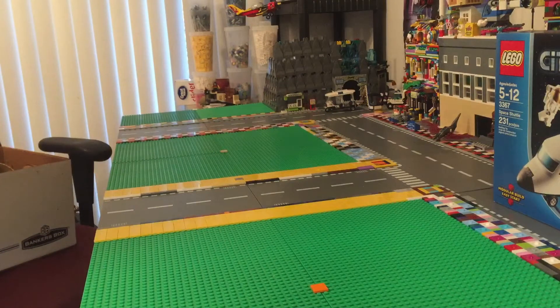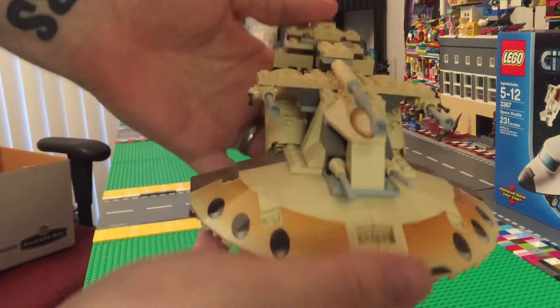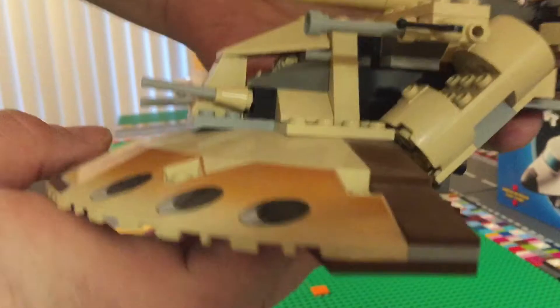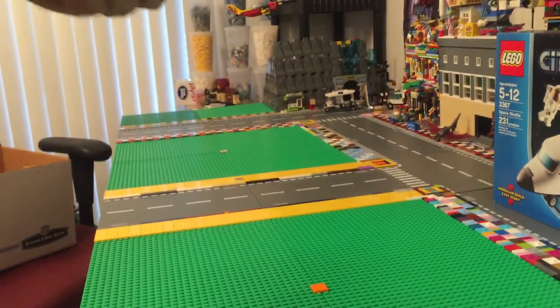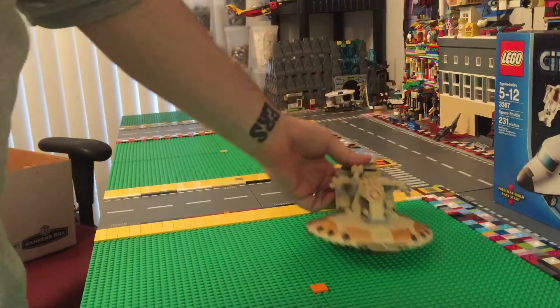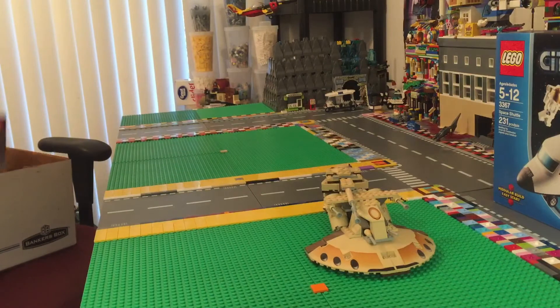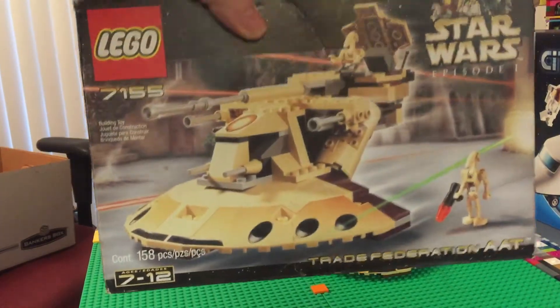This is set number 7155 — I'll get you the name in a minute. This was built — can you see it? There it is, it's Star Wars! It's awesome. He kept everything in impeccable condition. And you're wondering how I know the set number? Because here is the box that goes with it — boom!